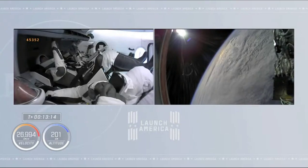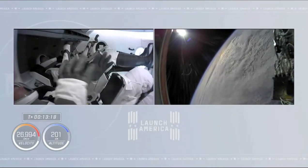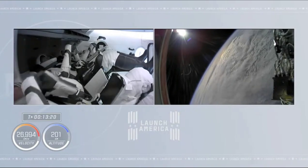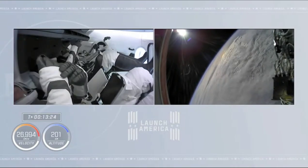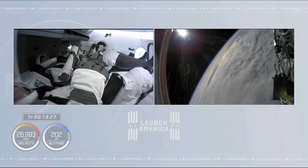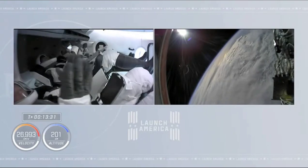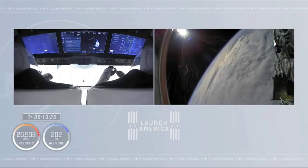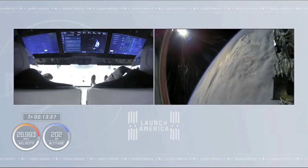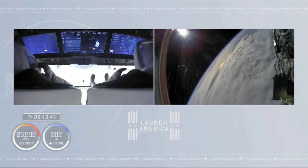SpaceX Endeavour, if the question was whether you're go to open visors — you are go to open visors at this time. Copy and work, thanks. Thirteen and a half minutes past liftoff. The crew is in orbit, traveling at nearly 17,000 miles an hour.